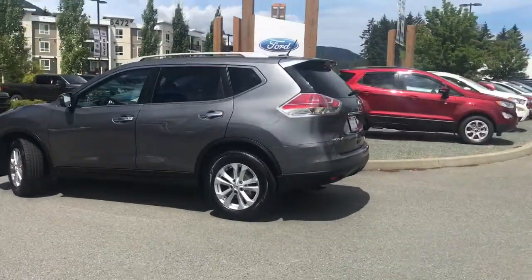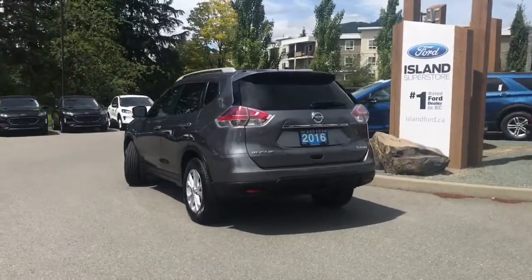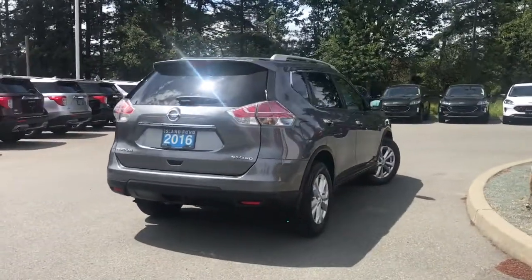It has great features inside and out, like a backup camera, heated seats, and a twin-panel moonroof. If you want to come and see it for yourself, our sales team will be more than happy to help you. Or you can book a test drive online at islandford.ca.